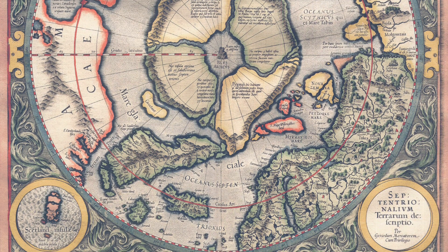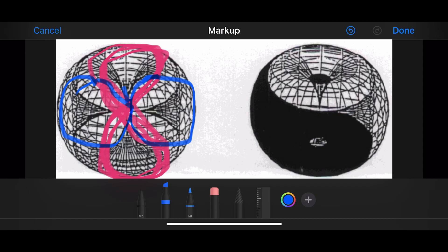So here is the map. The torus is this donut shape.